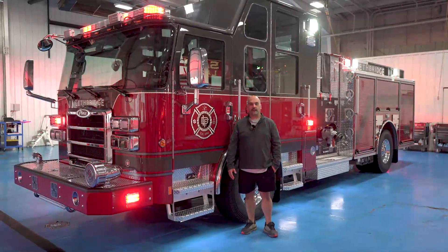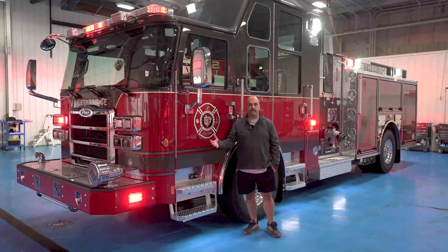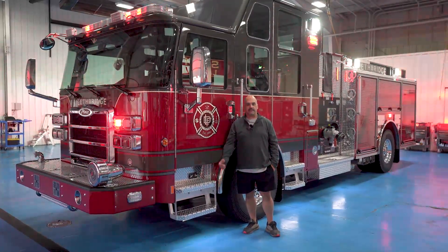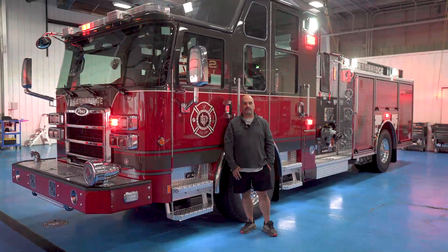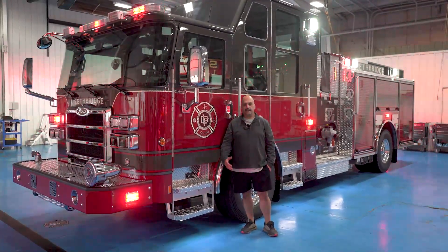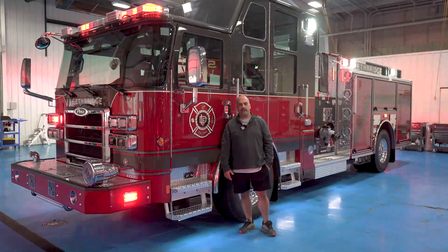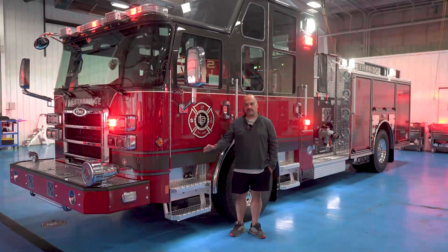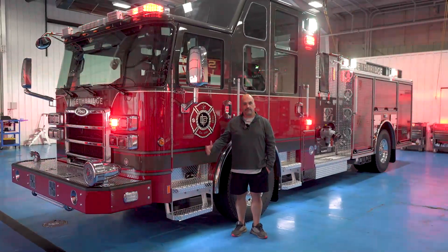Thanks for watching this today. We'd just like to thank some of the design team: Mark Davis, Jaron Hardy, Commercial Emergency Products — they were a great help for us. And the admin staff of Lethbridge Fire and Emergency Services gave us a lot of support in building this truck.